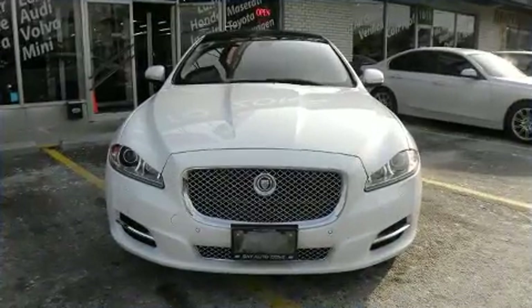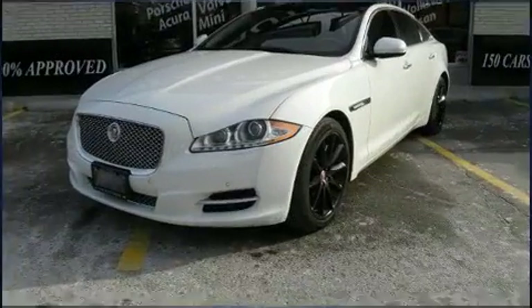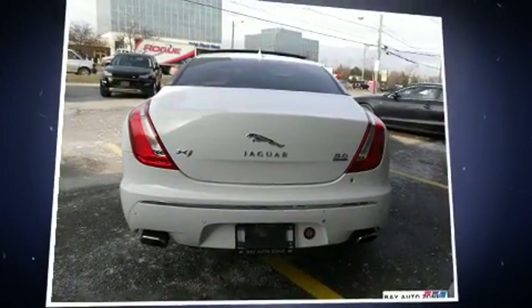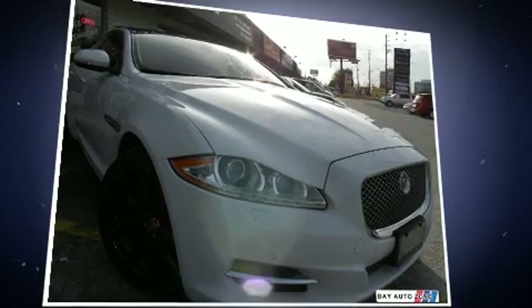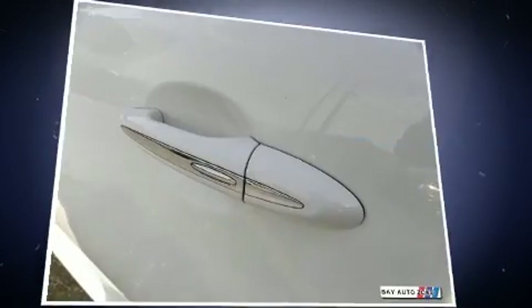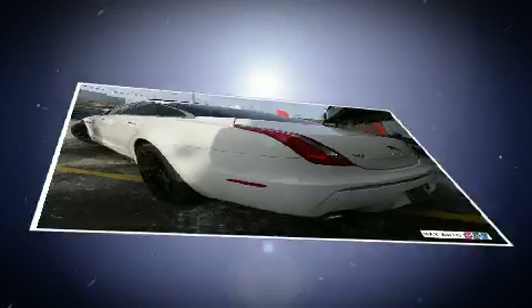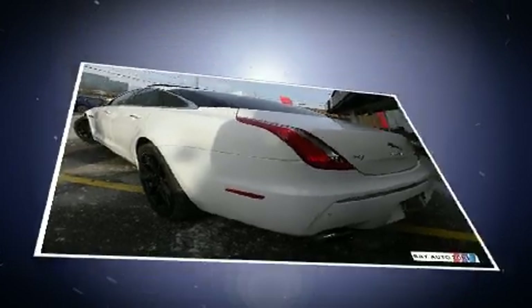Jaguar also prioritized safety and security by including dual front impact airbags with occupant sensing airbag, front and side impact airbags, traction control, brake assist, anti-whiplash front head restraints, ignition disabling, and four-wheel disc brakes with ABS. You'll never lose visibility with rain sensing wipers which activate automatically when the drops start to fall.